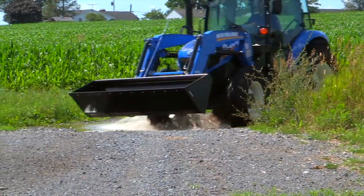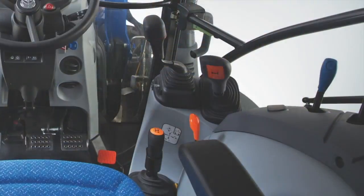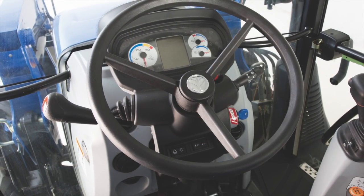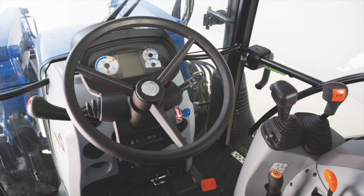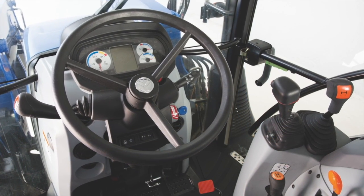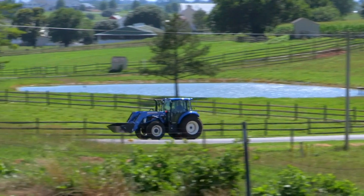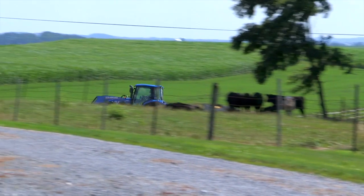New Holland T4 Series utility tractors offer a practical transmission solution to meet your needs. These tractors feature a 12x12 power shuttle transmission with a standard left-hand column-mounted shuttle lever, with four synchronized gears in each of three ranges. A 12x12 transmission with mechanical shuttle is available as a more economical option for operators requiring less directional changes. Additionally, New Holland T4 utility tractors have the option to upgrade to a faster 25-mile-per-hour transmission to get you from field to field or job to job even quicker.